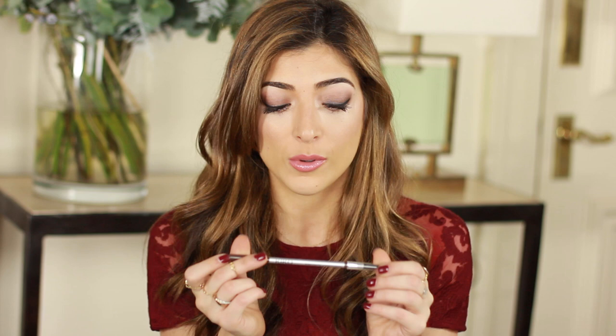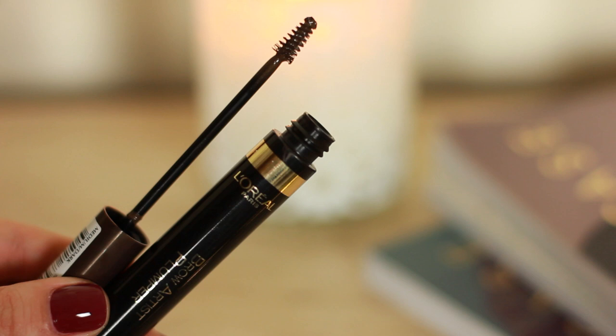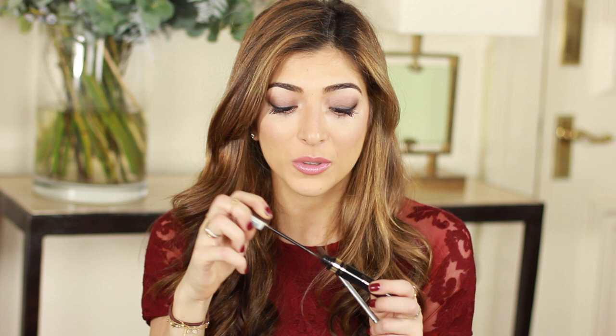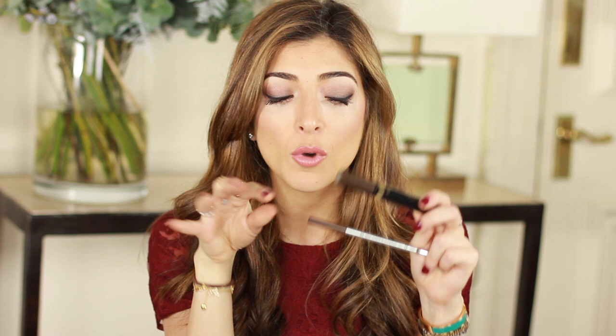Another brow love is the L'Oreal Brow Artist Plumper. It's kind of like a tinted brow gel but it has little fibres in it, so it helps keep the hairs in place and gives you a little bit of a tint. So on a lazy brow day it works really well — it adds a hint of colour, brings your brows to life and makes them a little more bold.